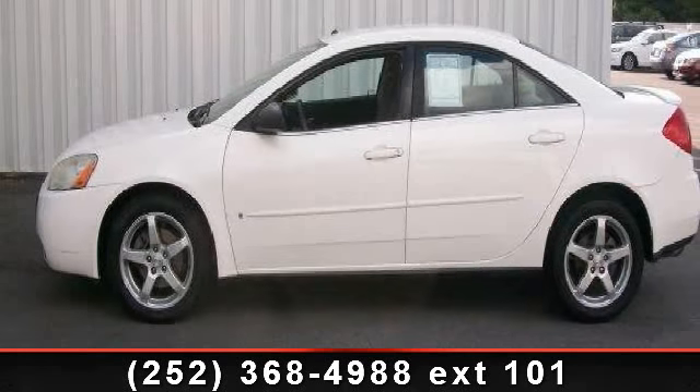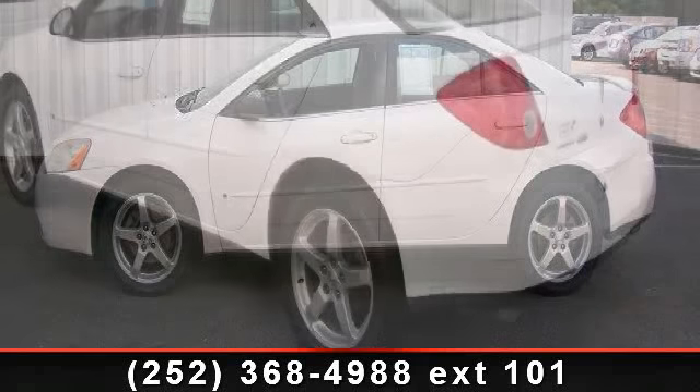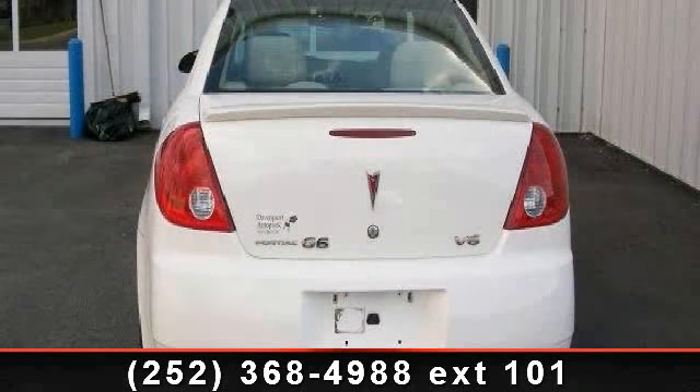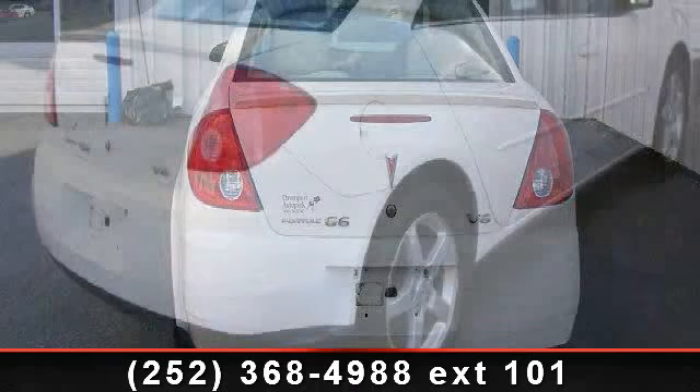Step into the 2007 Pontiac G6 Sedan. If you are looking for an automobile with great features, look no further. This vehicle comes with a reliable 6-cylinder engine, connected to a smooth shifting automatic transmission.